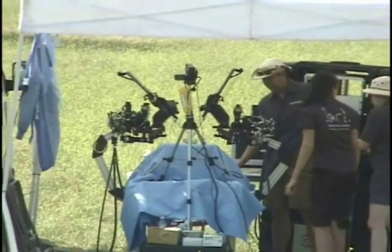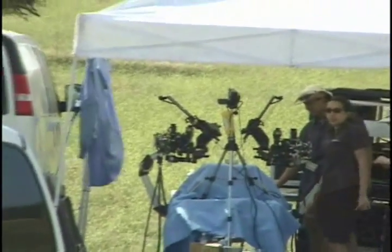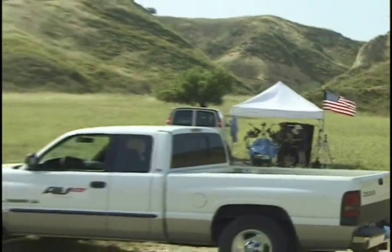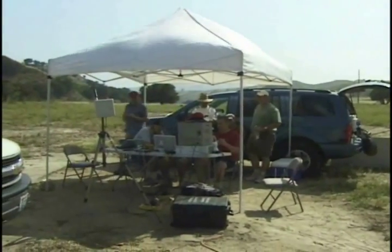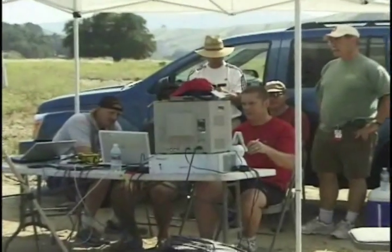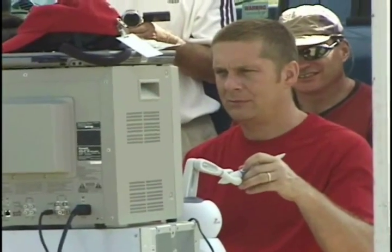In a field test of the UW Raven Surgical Robot last year, the robot was deployed in the field in the high desert of Simi Valley, California. Here we have Timothy Broderick, a surgeon from the University of Cincinnati, controlling the surgical robot through two Omni Phantom Arm controllers.